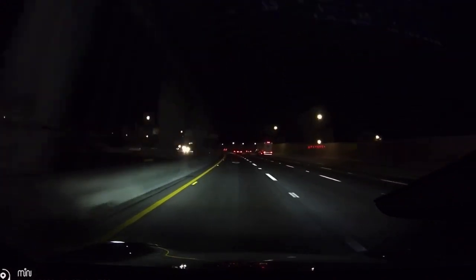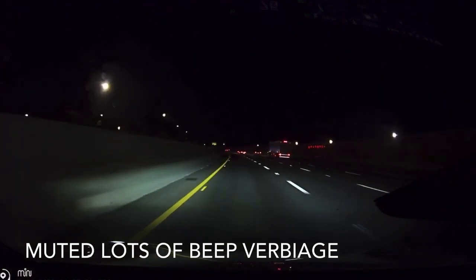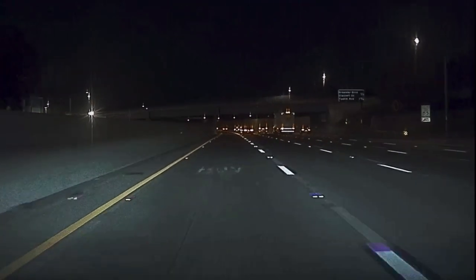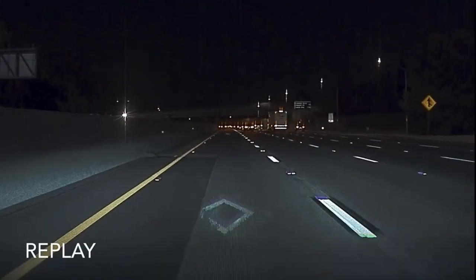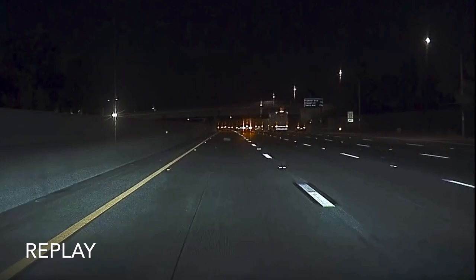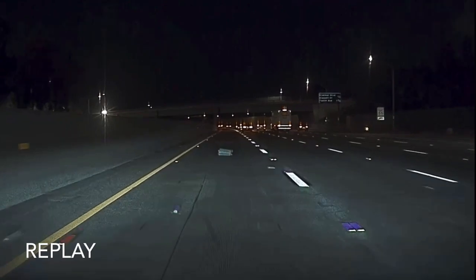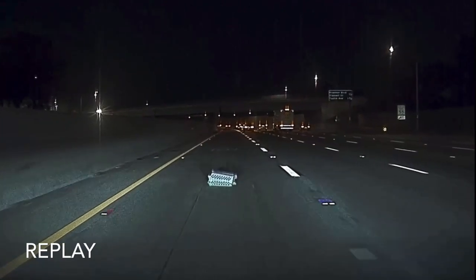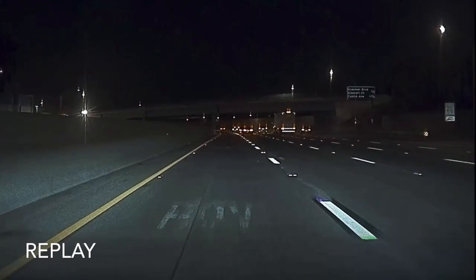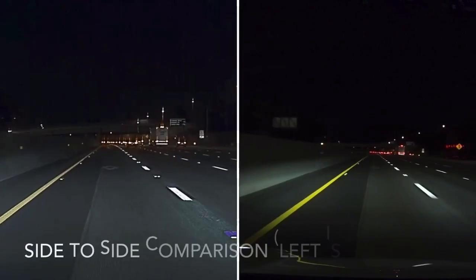This is our BlackVue dash cam. It doesn't work well at nighttime, but we're going to compare this with the autopilot camera. Here's the autopilot front camera. It's actually very clear, although it's definitely not 1080p. The clarity of the actual debris can be clearly seen from the autopilot camera versus the BlackVue camera, which was recording at 1080p at 30 frames per second, just to save memory.